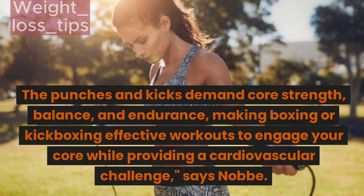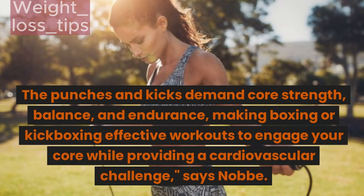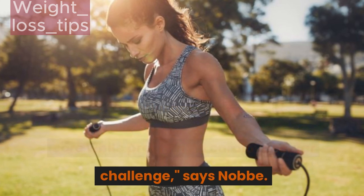The punches and kicks demand core strength, balance, and endurance — making boxing or kickboxing effective workouts to engage your core while providing a cardiovascular challenge.